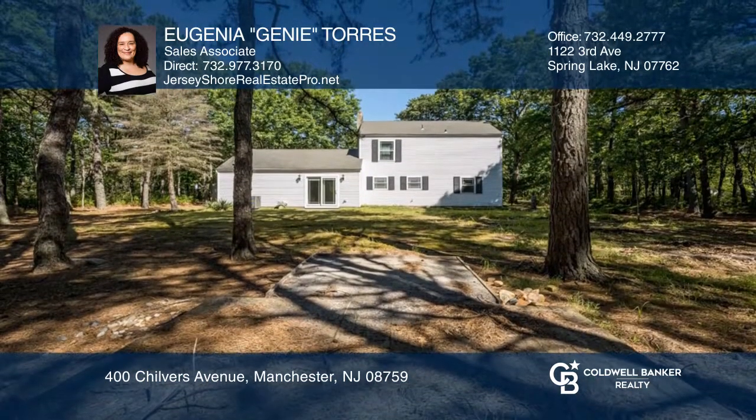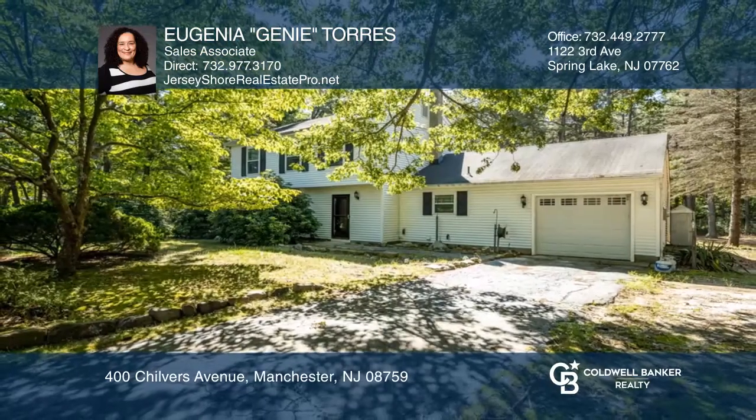It's time you visit this special community. Hear all the details when you tour with Eugenia Jeanne Torres.